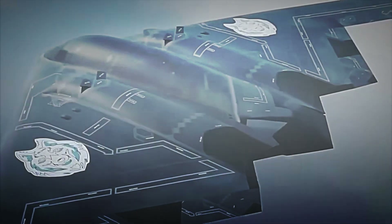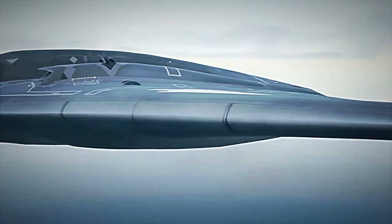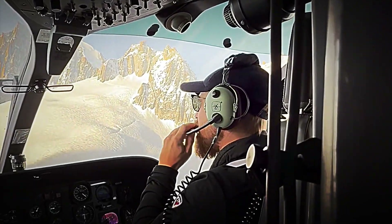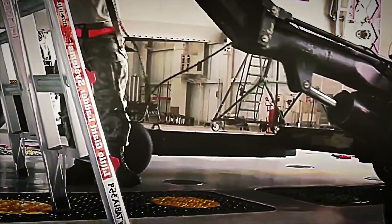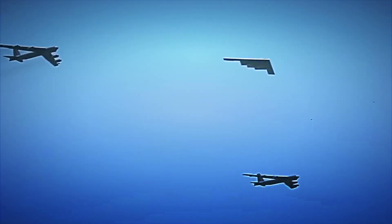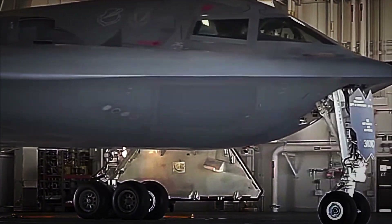In crisis scenarios, planners assume at least one B-2 can be overhead anywhere on the planet in under a day, shifting adversaries' reaction time calculations and defensive postures. Even when it never leaves its Missouri base, its role in war games and official communiques serves as a reminder that certain strategic objectives remain vulnerable. Thus, the B-2 operates not only as an attack platform, but as a psychological and political deterrent.